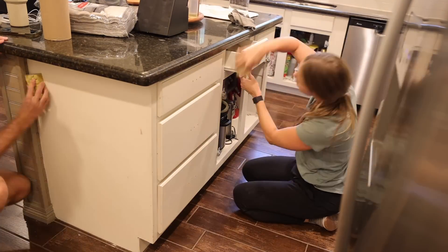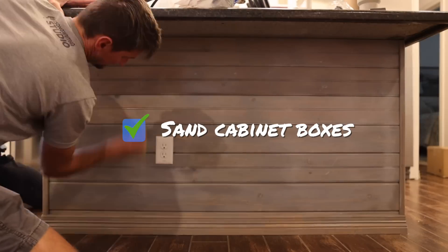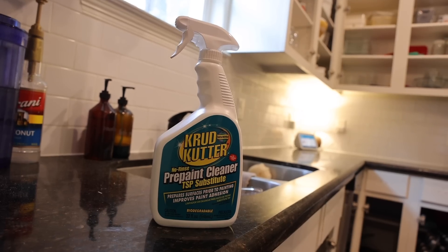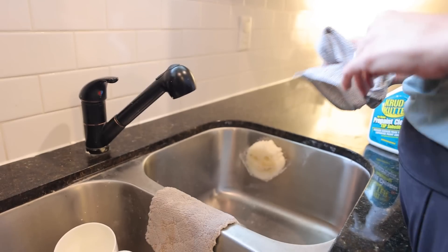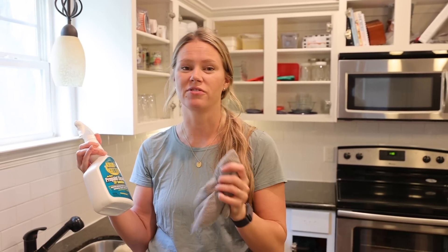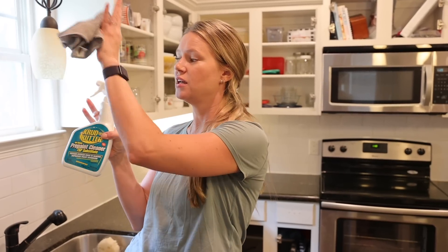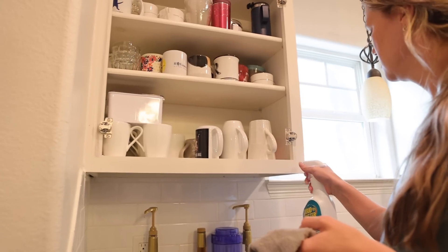Sanding was taking quite a while so I enlisted Dean's help. Next I gave everything a really good cleaning. I like Crud Cutter — just a good TSP substitute degreaser. TSP is great but you have to get it off completely or it can ruin your finish. Any good degreaser to get oil, grease, food, and hand stains off your cabinets is essential, especially in a kitchen — they're going to be dirty even if you're a really clean person.